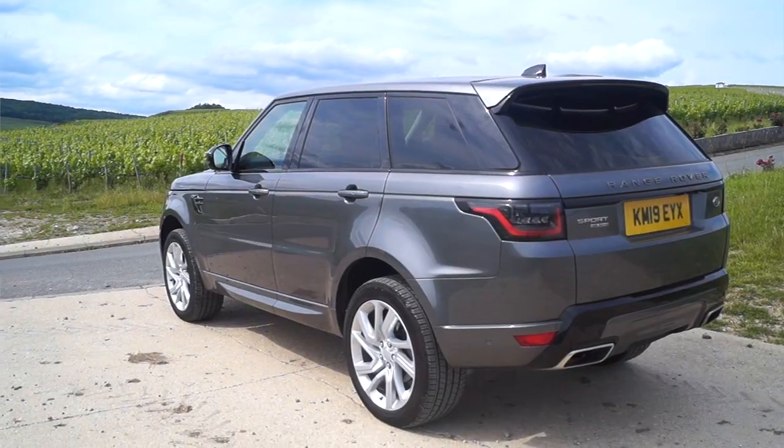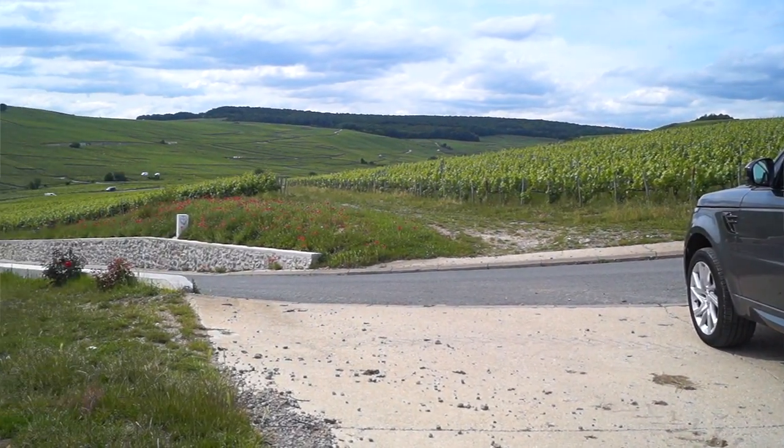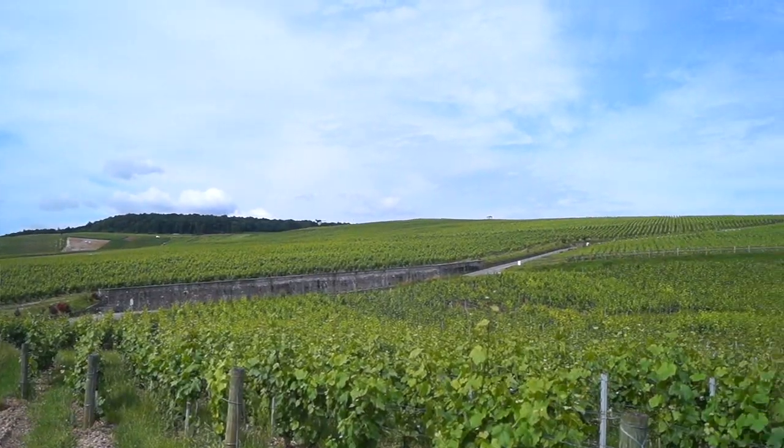I am currently up in the vineyards, which as you can imagine is a little bit off-roady — not massively — but when you get here and you see just the most stunning vineyards going on for miles and miles over the rolling hills, it's just gorgeous.